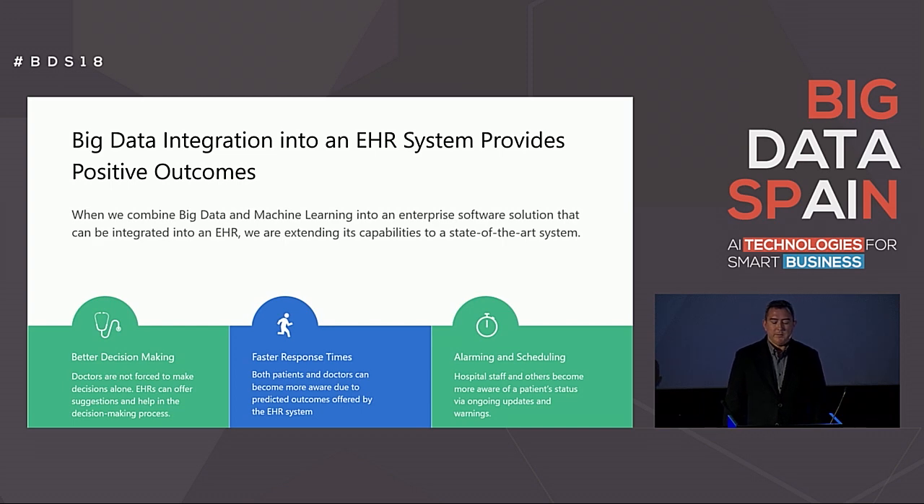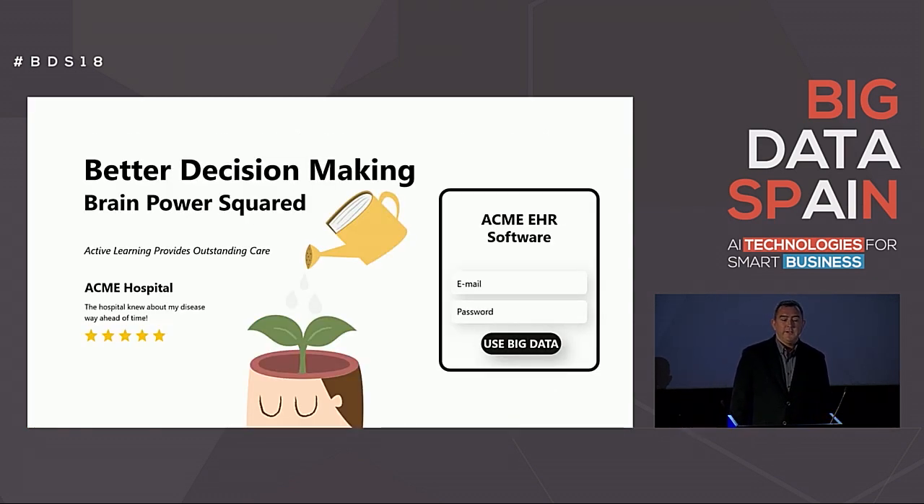Whether it be used for alarming doctors about patients or assisting them with making decisions, there are some high-level gains a hospital can get out of integrating predictive outcomes into their system that most don't realize. An EHR backed by big data converts the traditional system to an all-knowing assistant to produce faster response times and better decision-making, which in turn makes everyone happier. Facilities that use EHR systems backed by big data knowledge can immediately become smarter. Software integration that uses AI is a quick way to improve the quality of healthcare in any facility and should be considered the next best step to take.